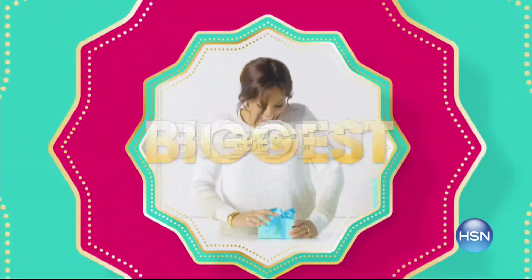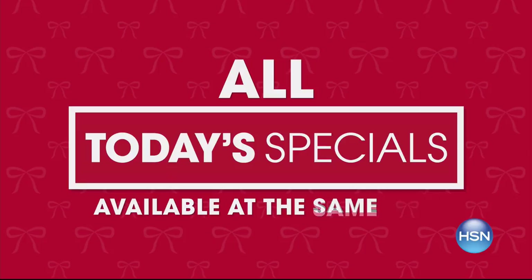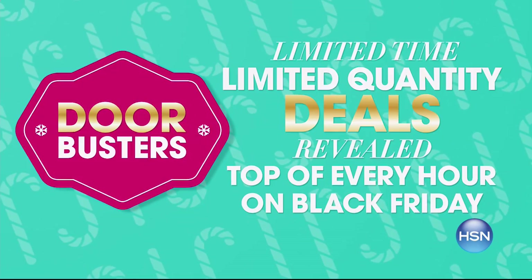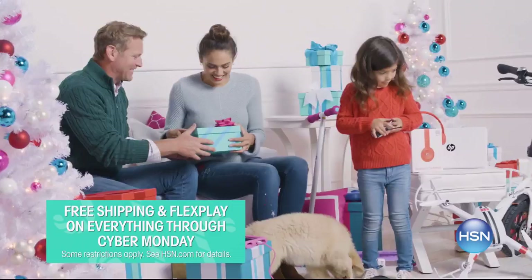It's our biggest and best thanks gifting week ever — nine days with more deals than ever on unique gifts for him, her, and everyone on your list. Door busters are back: limited-time, limited-quantity deals revealed at the top of every hour on Black Friday. Skip the lines and avoid the crowds — stay home and enjoy free shipping and flex pay on everything through Cyber Monday.